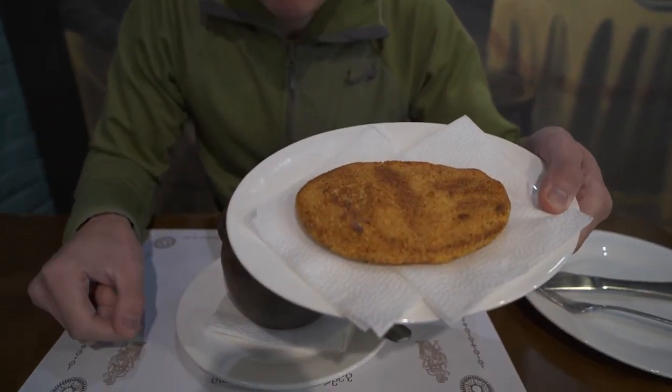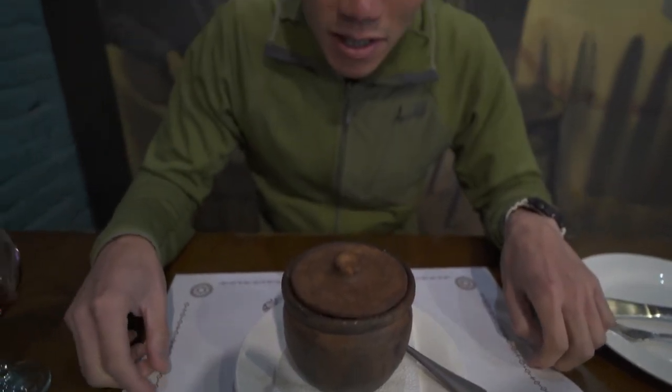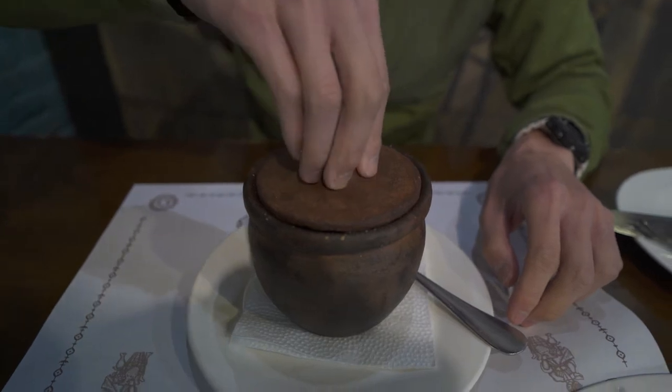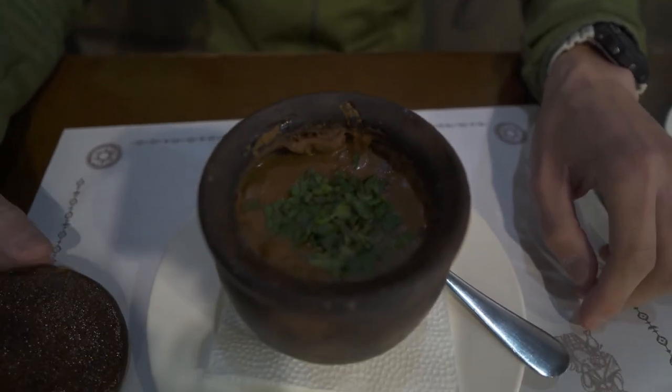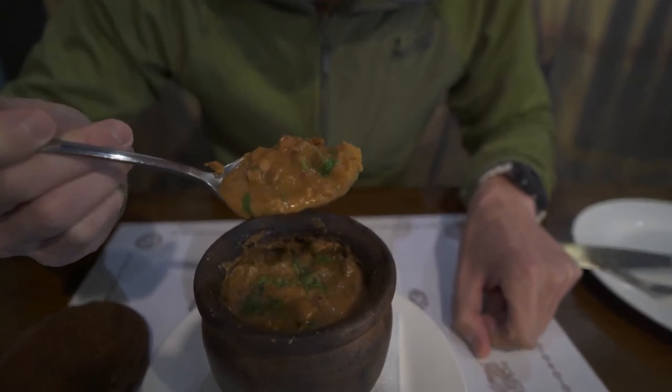Our lobio bean stew just came with our Mchadi cornbread. I can already feel the heat coming from the clay pot. Let's open up its lid — no bread bowl on top, sadly, but oh yeah, it smells good. It smells kind of like a beef stew, really good. So you're supposed to eat the cornbread with it, and I think this is made with kidney beans. Really hot, let's have a taste — I'm not going to burn my mouth this time.